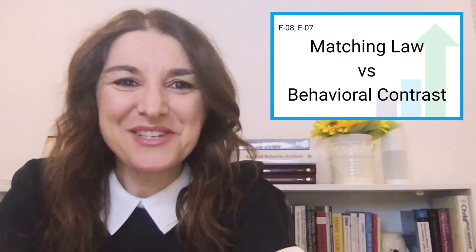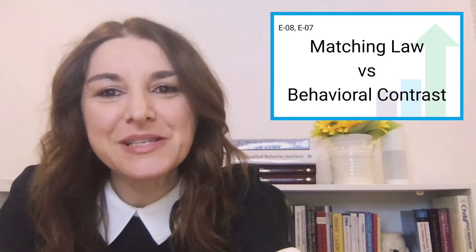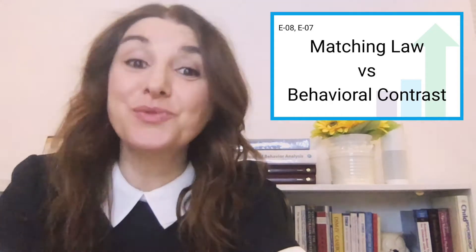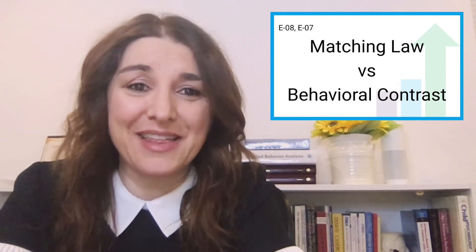Hi there. Welcome to Fact Friday. This week I want to talk about matching law versus behavior contrast. These are two terms that people often mix up or confuse, so let's just simplify them.